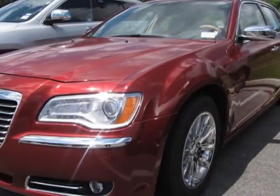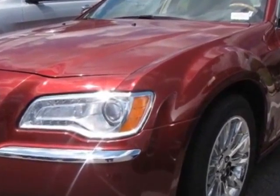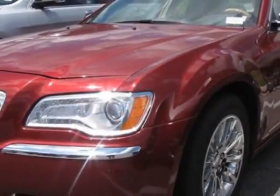Look at this 2013 Chrysler 300. Carfax has certified this 300 as having one owner. This 300 has just under 21,000 miles. For your protection, a warranty is available for this vehicle.